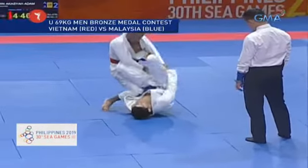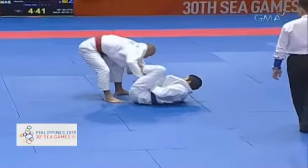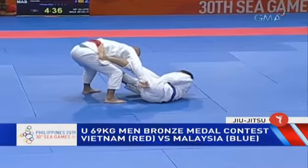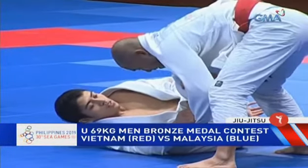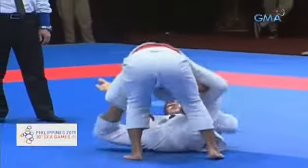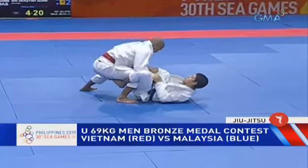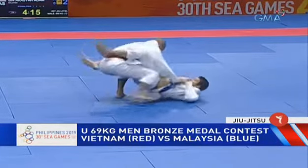The Malaysian now needs to push the pace since he is losing on points. You can see there's an open guard — more of a spider guard being played right now by the guy on the bottom, the Malaysian. He has good control of the sleeves and his feet are used to control his opponent's arms. The Malaysian in blue is in control with good grips and in a safe position.